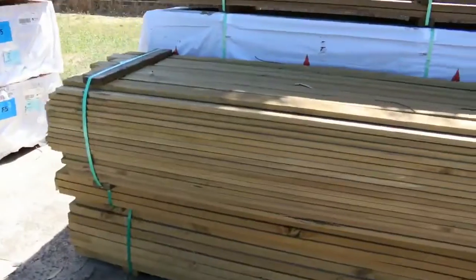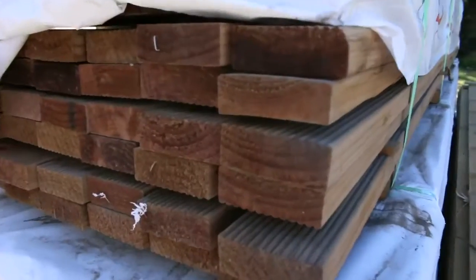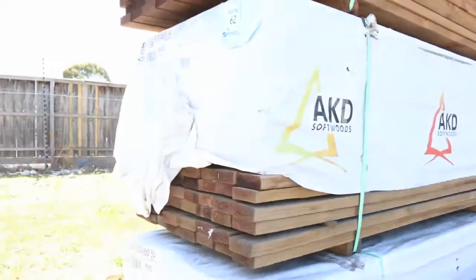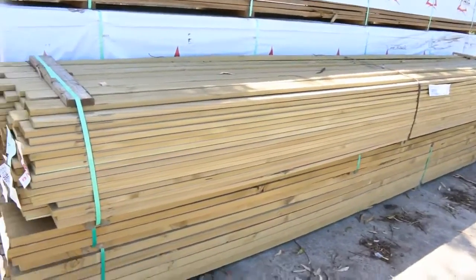Some interesting packs in the back of this one. We've got some of the 85x31 treated pine decking - one, two, three, four packs of that. Treated pine decking is one of the longer packs there, lot 65. We do have plenty more towards the start as well.